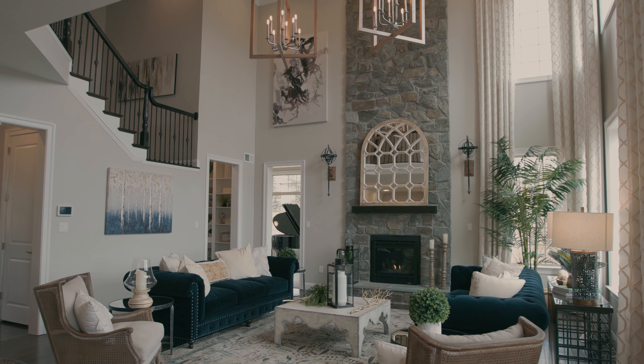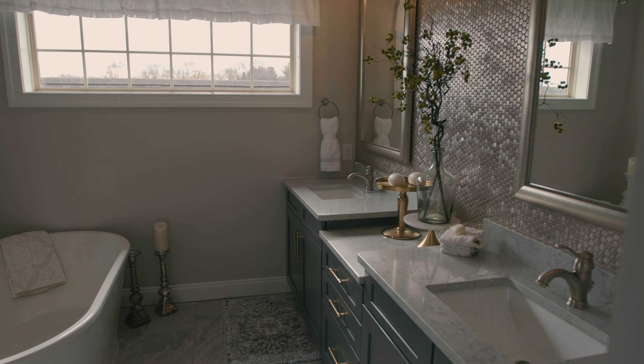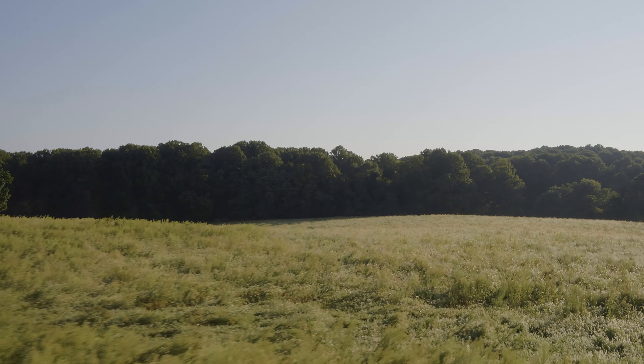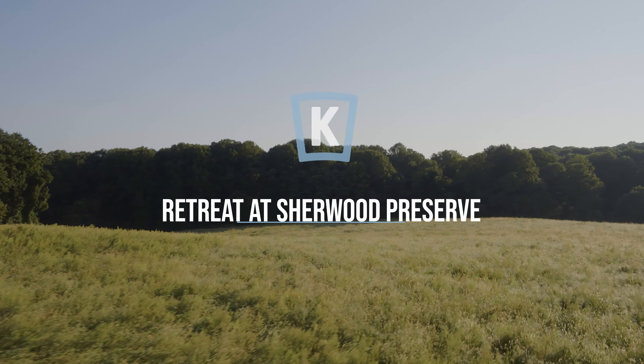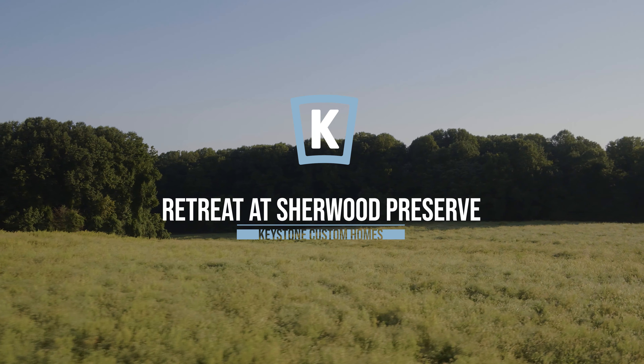At Keystone Custom Homes, we believe the quality of our homes is our number one priority. We offer our buyers many ways to personalize their home. Our buyers love the fact that they can pick out the type of kitchen package they want and personalize their owner suite bathroom to fit their lifestyle. There is a plan available for every lifestyle and every stage of life here at Sherwood Preserve.